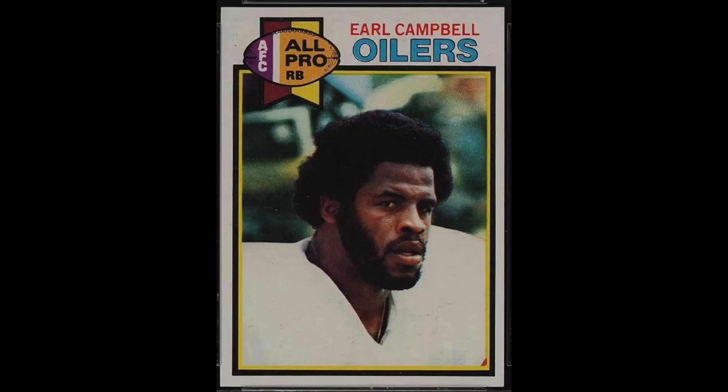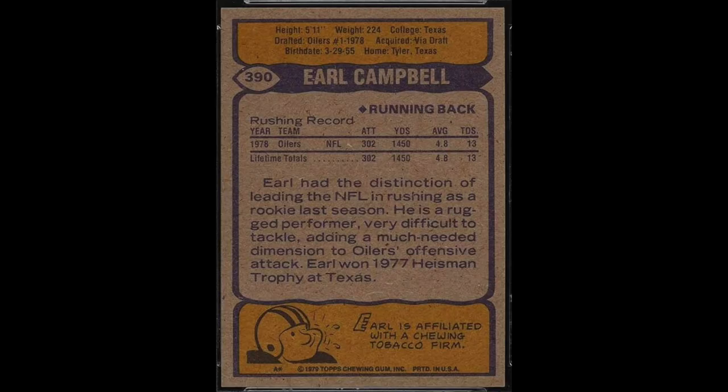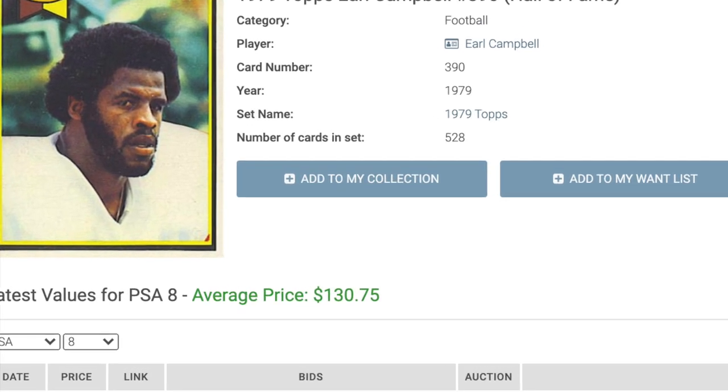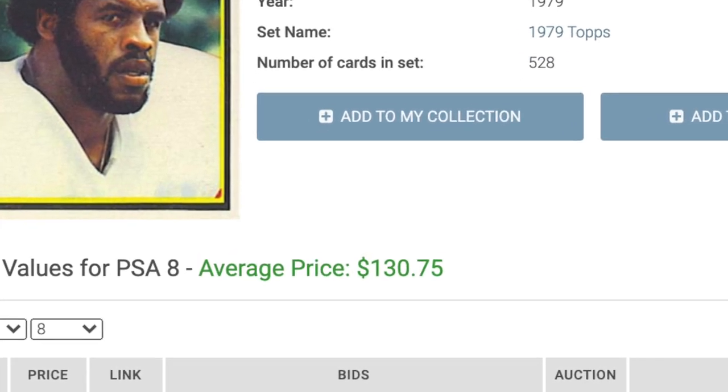Number 12 is 1979 Topps Earl Campbell. Don't let his career totals fool you — Campbell's career was short, so he's not high on any of the lists. But his four-year stretch from 1978 to 1981 is as good a four-year stretch as any running back has ever had. Considered perhaps the most punishing runner of all time, a former linebacker once said: every time you hit Campbell, you lower your IQ. $131 will get you his rookie card today in a PSA 8.